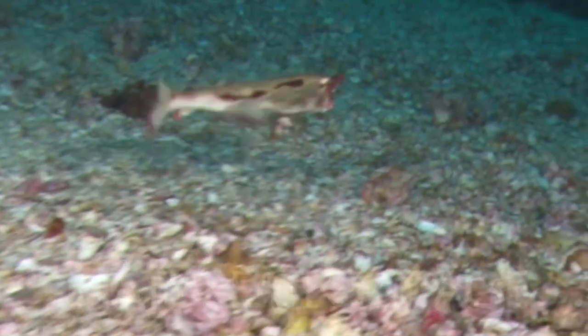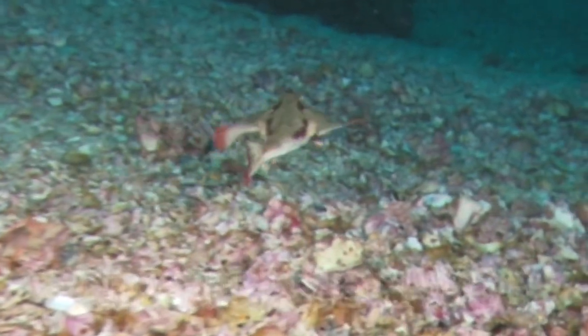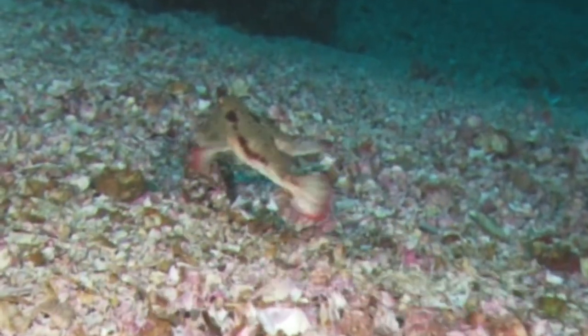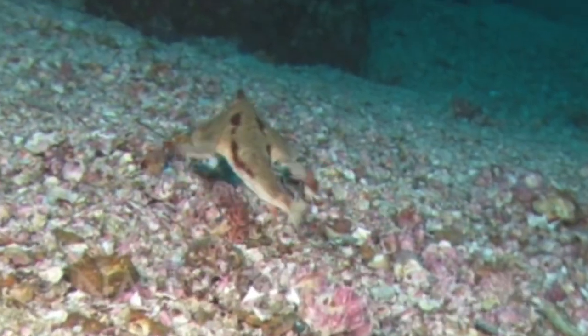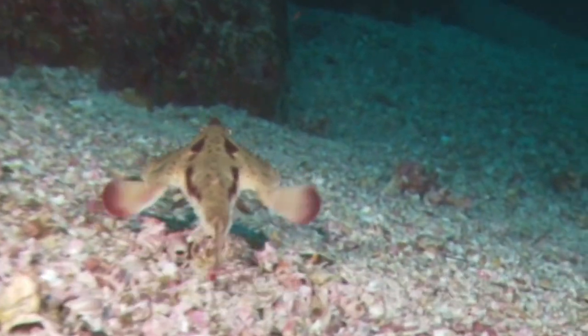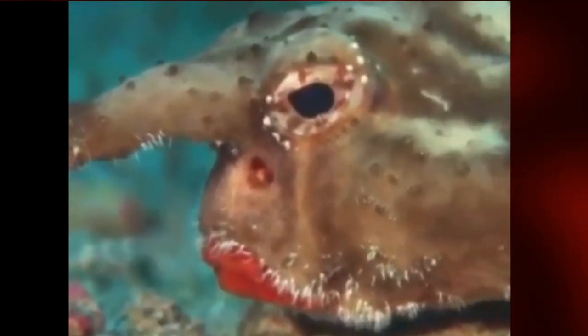It belongs to the family Ochocephality and is known for its unusual appearance, characterized by bright red lips and a flattened body with leg-like fins that it uses to walk along the ocean floor. These fish typically inhabit sandy or rocky bottoms at depths of up to 250 feet.